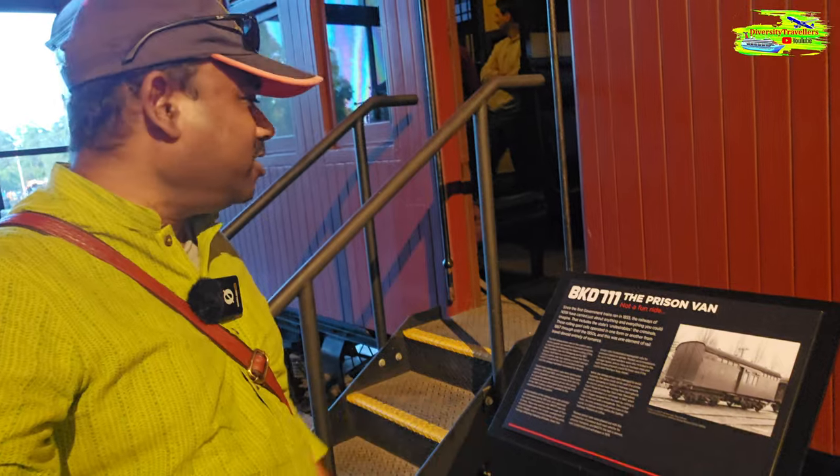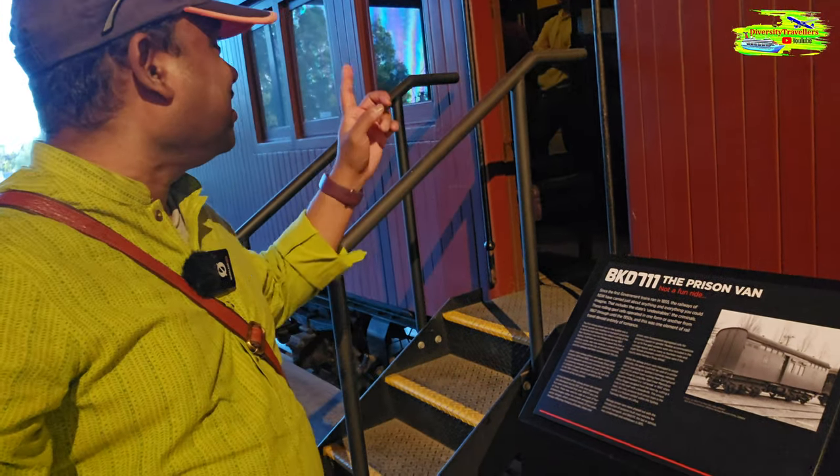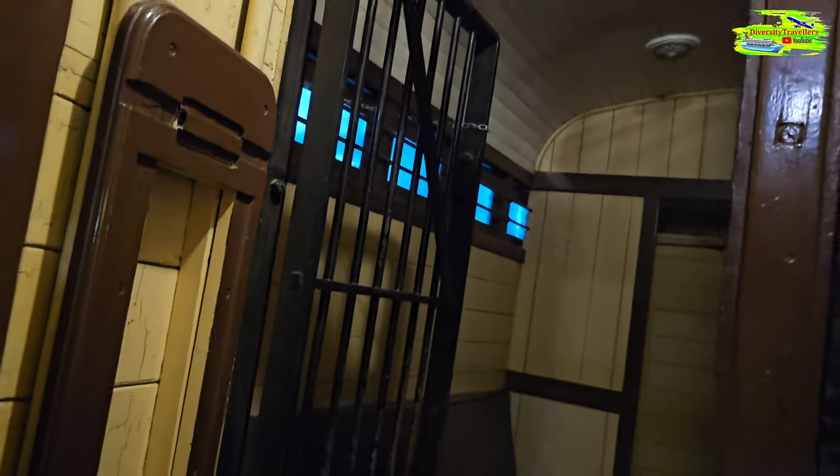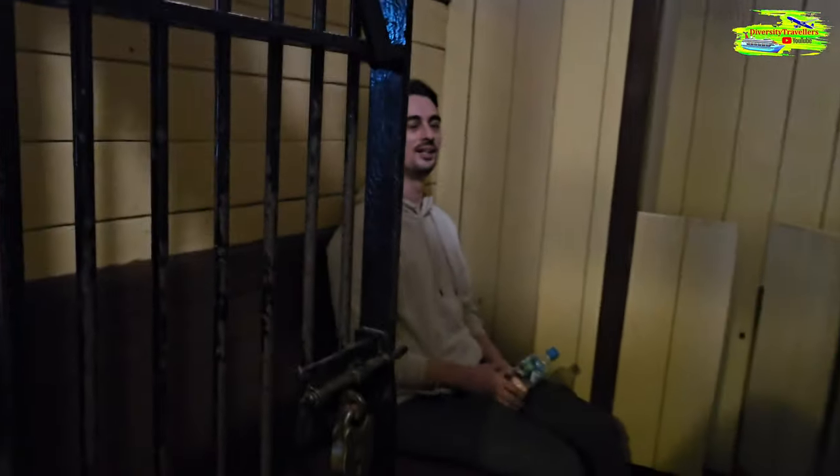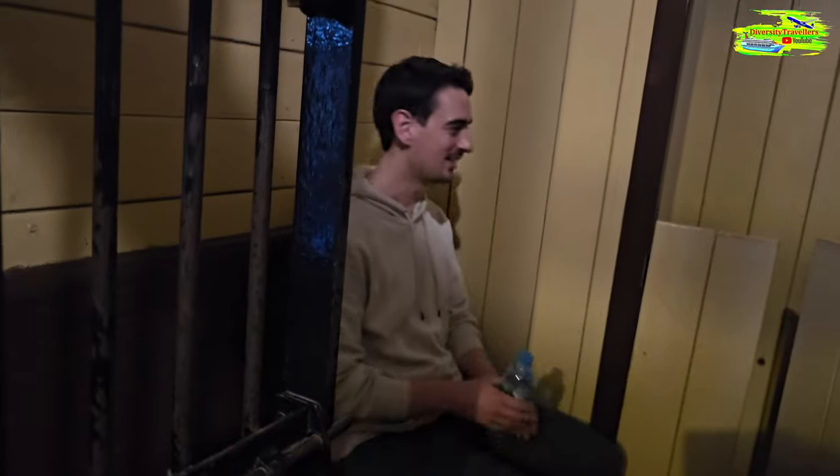This is a prison van — we can go inside. They used to transport prisoners on this train. Look at this prison cell on board. This wooden seat is still more comfortable than current train seats.